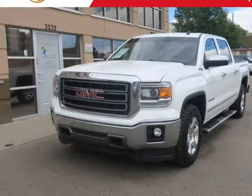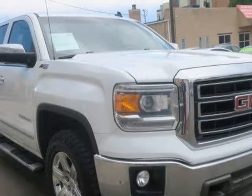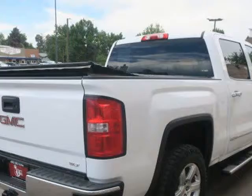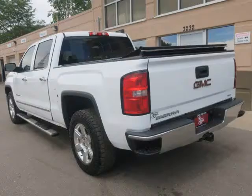This 2014 GMC Sierra is brought to you by Royal Automotive. This 2014 GMC Sierra 1500 SLT has a clean Carfax report and comes nicely equipped with 18-inch alloy wheels,